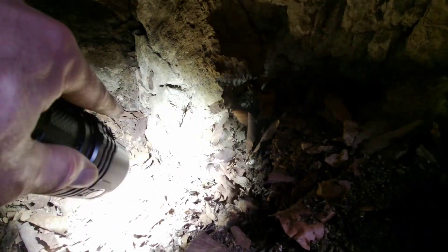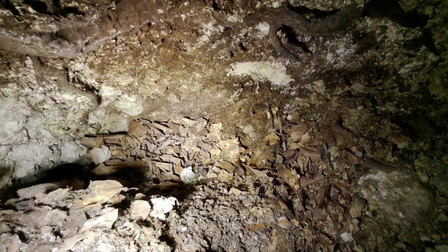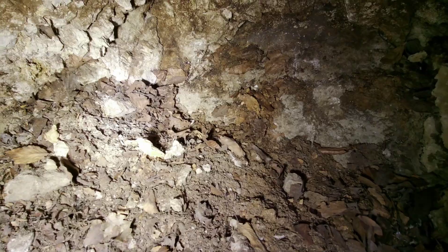Also da hinten ist der Fixfelsen. Man merkt schon, hier geht es noch ein bisschen runter. Also hier ist noch viel Laub, und hier auf der anderen Seite auch. Das ist auch viel Laub. Da könnte es schon noch runter gehen. Aber wie sieht das hier aus – wie ein Halbhöhler am Stollenanfang.